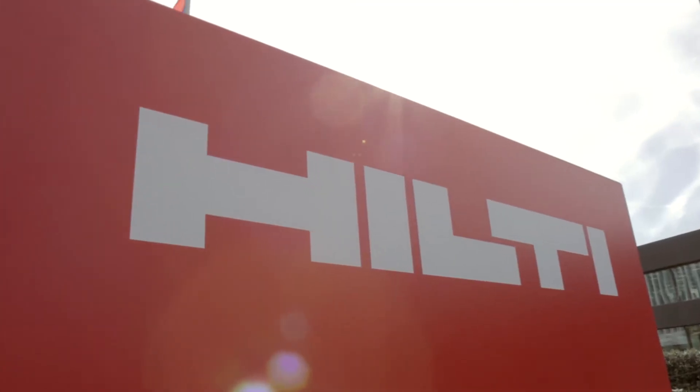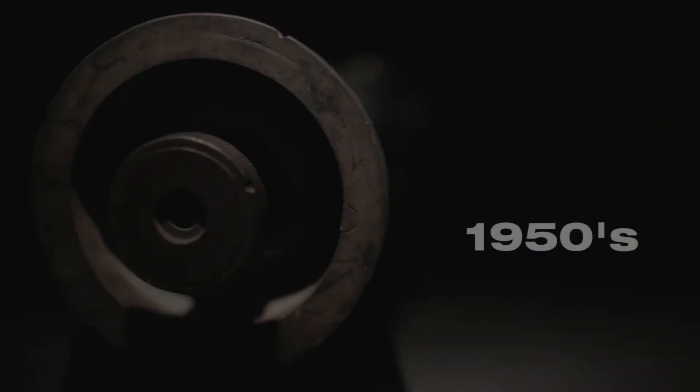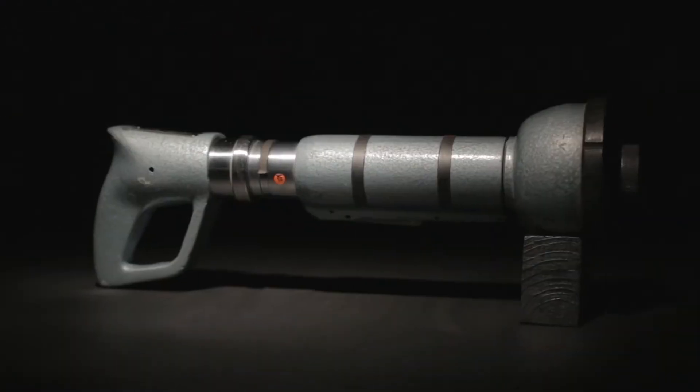Hilti is differentiated in designing and manufacturing technically advanced systems. In the early 1950s, Hilti introduced the powder-actuated tool Perfects.